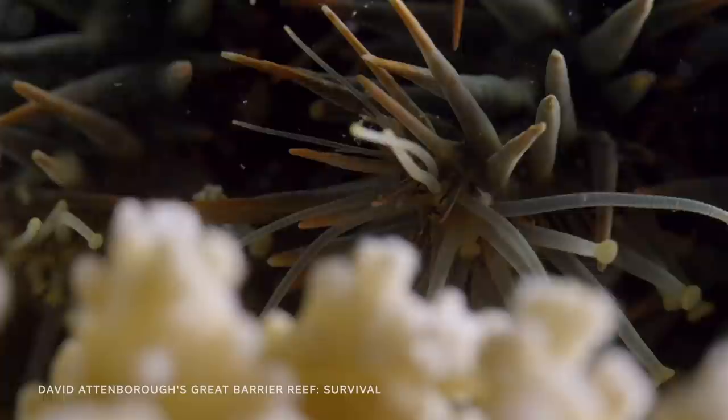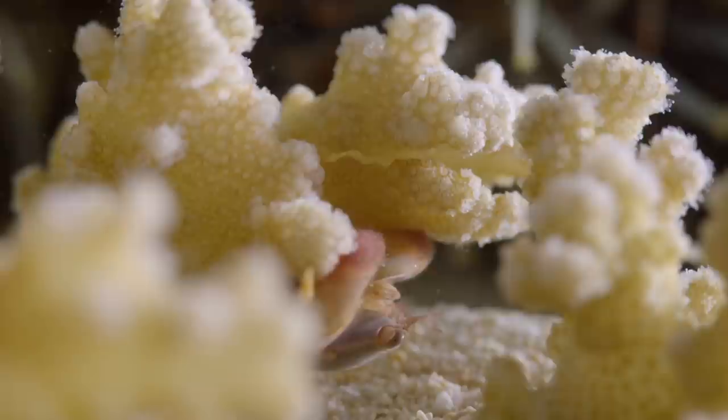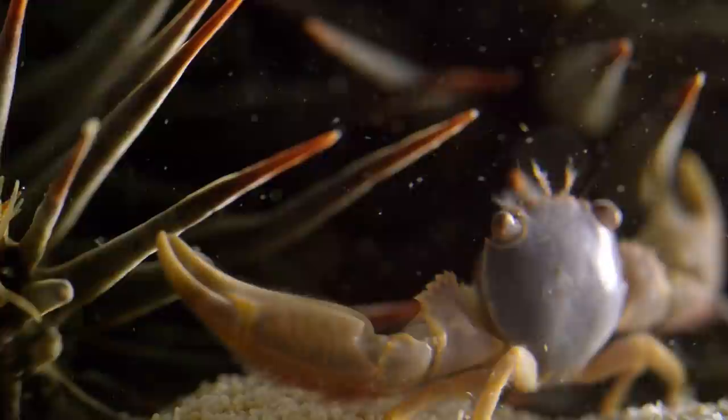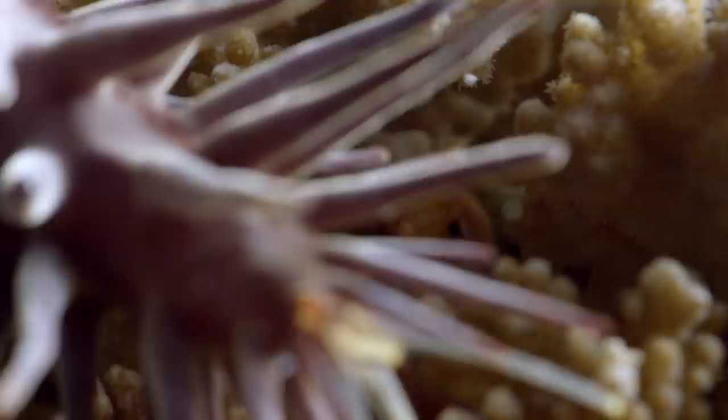This is the crown of thorns starfish. For it, coral is food, and it will eat relentlessly if not kept in check. But to other creatures, like the guard crab, coral is home. The crab is prepared to defend its patch from the carnivorous starfish at all costs. The crown of thorns, however, is much larger than most other starfish on the reef, so the tiny crab is forced to take a more stealthy approach.